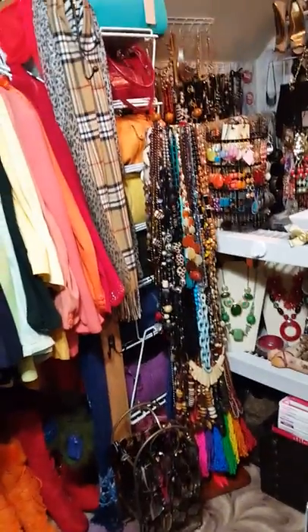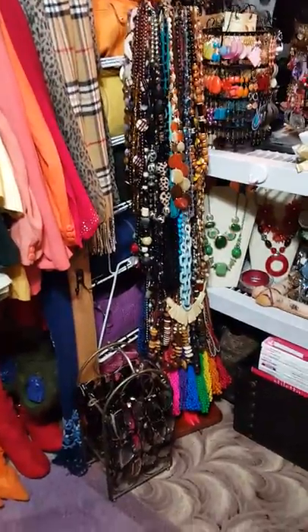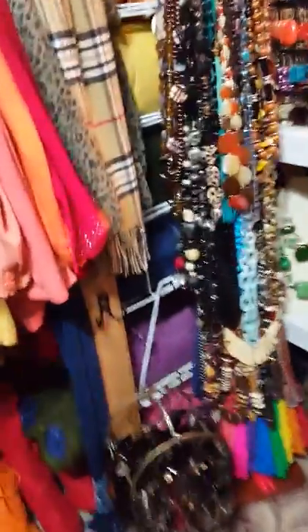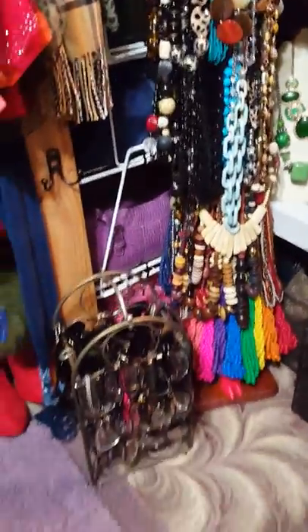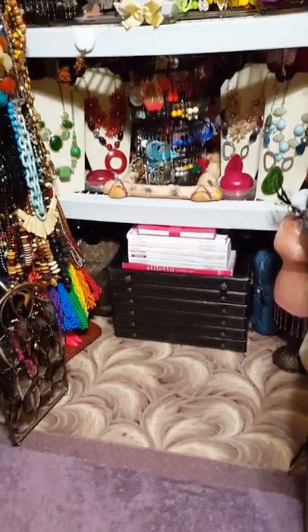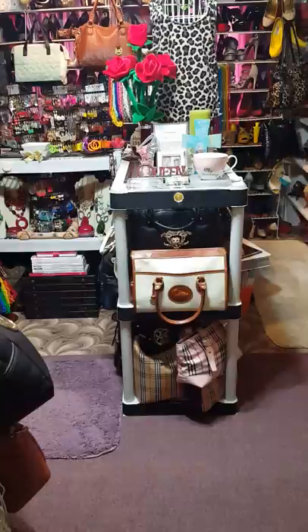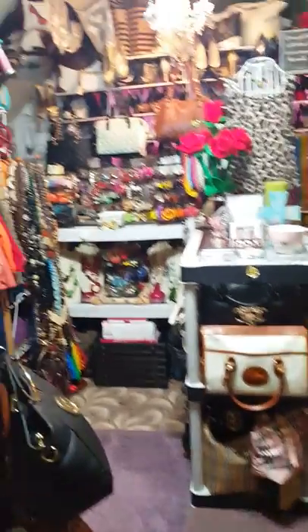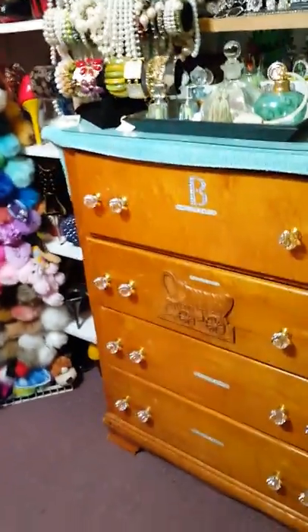I got rid of one of my necklace stations — remember I had two. There's a CD holder that I repurposed into a necklace station. I kept one because of these long necklaces that need a spot to hang. My eyeglasses are still the same, and I moved my jewelry box over there and put some books on top. The island is still the same — I didn't donate anything off it, and I kept all my bracelets.